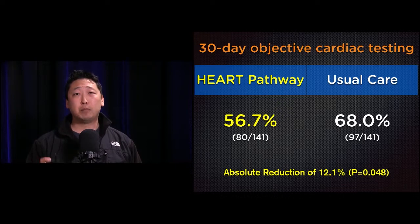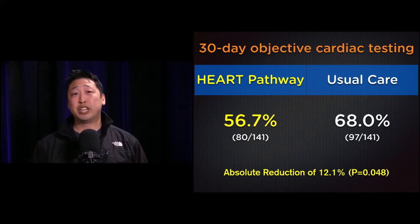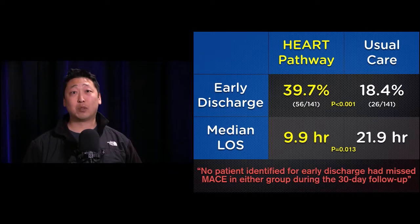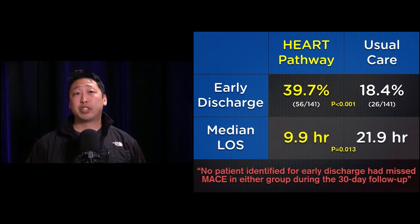The primary outcome finding: the 30-day objective cardiac testing rate showed a significant reduction in the HEART pathway group — including stress testing, invasive coronary angiography, and CT coronary angiography — compared to usual care. You're talking about a 12% reduction, which is significant across all comers, not just low-risk patients.